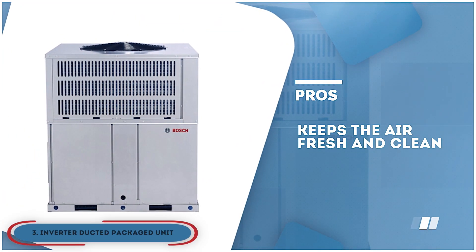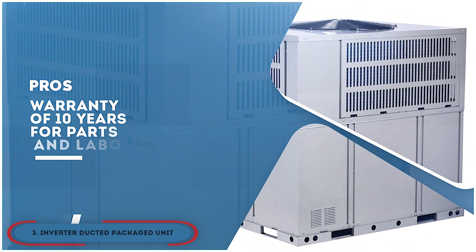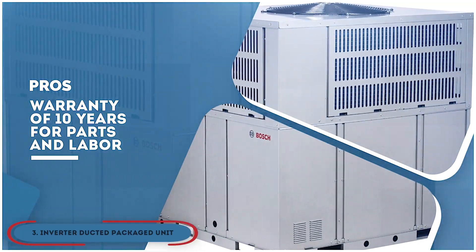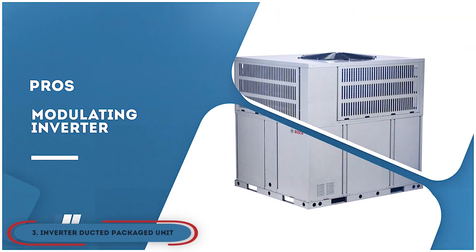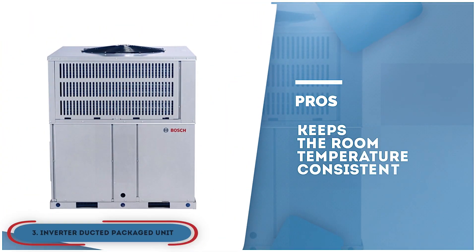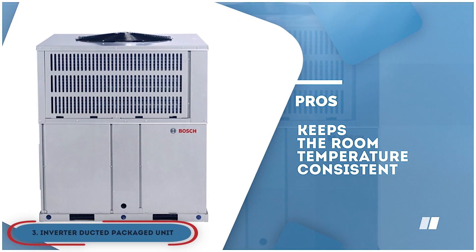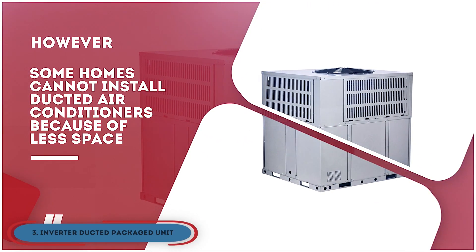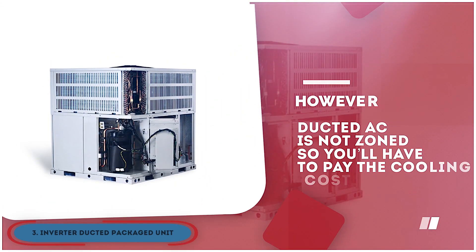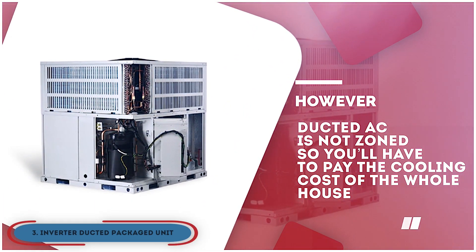Its pros are: it keeps the air fresh and clean, it has a warranty of 10 years for parts and labor, it offers the best efficiency and excellent comfort, the modulating inverter maintains the desired temperature, and it keeps the room temperature consistent through the pumps driven by inverters. However, some homes cannot install ducted air conditioners because of less space, and the ducted AC is not zoned, so you'll have to pay the cooling cost of the whole house.